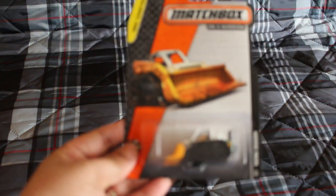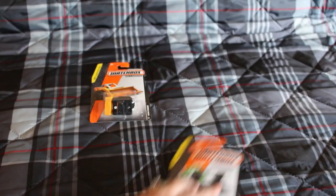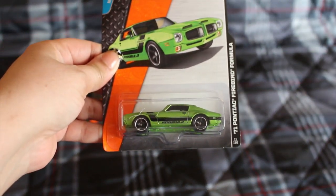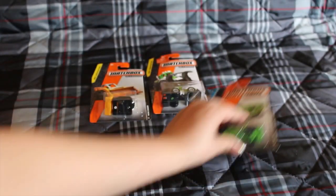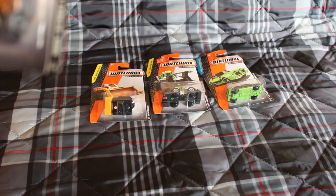I found the matchbox cars over there and I picked up 11. The first one is the mini dozer, dirt smasher, 71 Pontiac Firebird formula, and the MBX street cleaner.